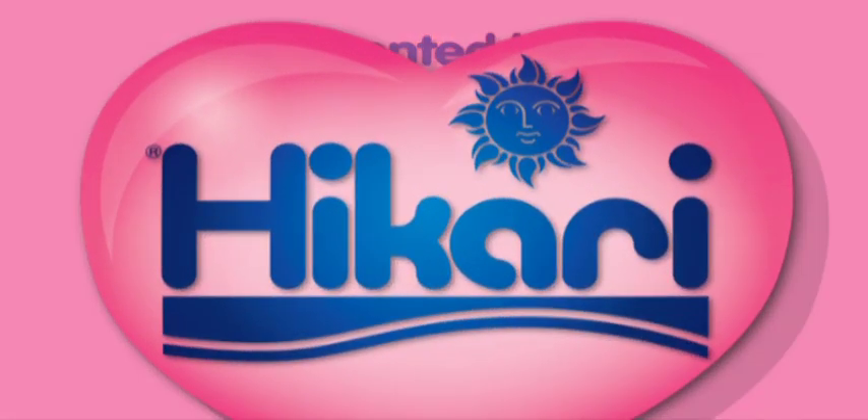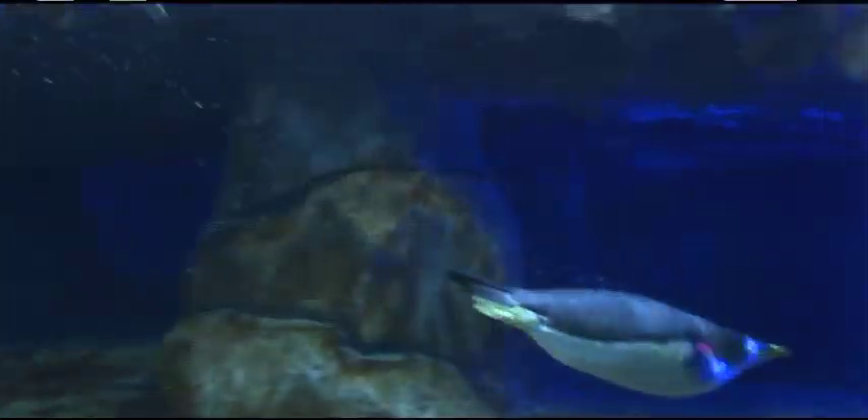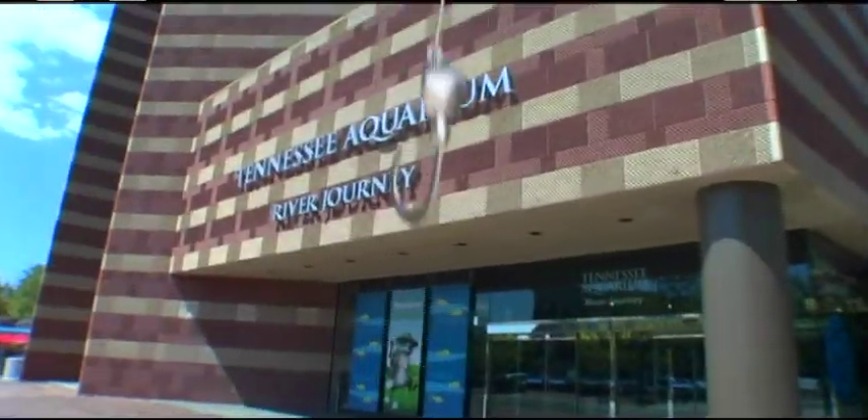This week on Blue Zoo TV presented by Hikari, we've got a backstage pass to one of the nation's top rated aquariums, the Tennessee Aquarium in Chattanooga, Tennessee.